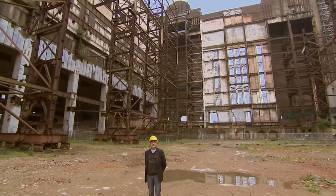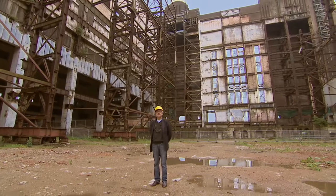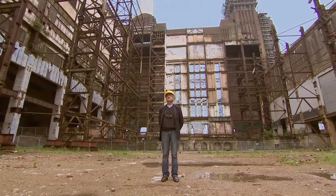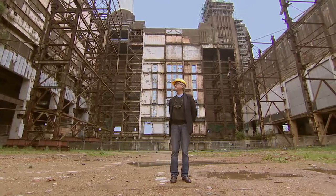My name is Rafael Vignoli. I'm the master planner for the site, and I think this is one of the most extraordinary spaces I've ever been in in my life.